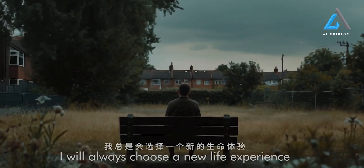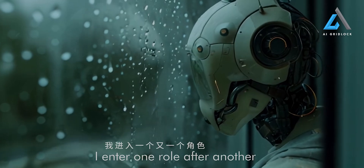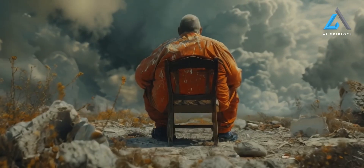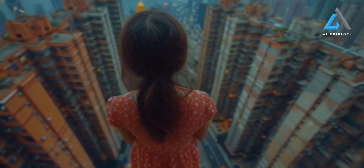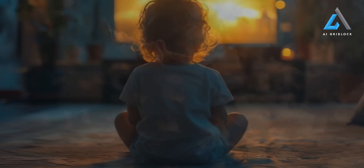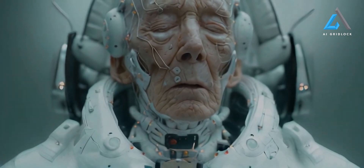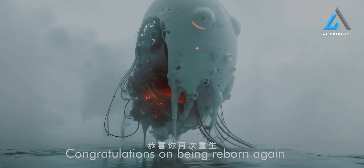I will always choose a new life experience. I enter one role after another. I fell into a big dream. I am lost. I can't see myself. I am so tired. Consciousness cycle transfer completed. Congratulations on being reborn again.